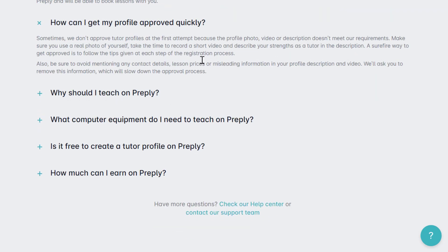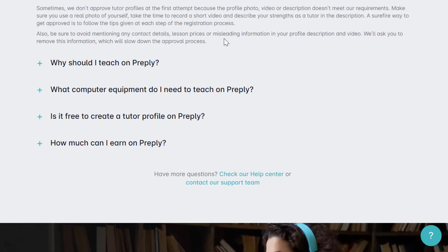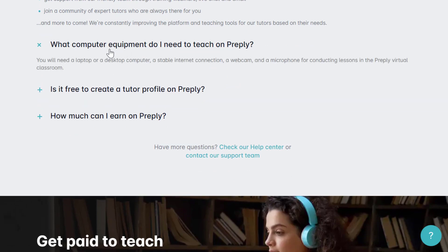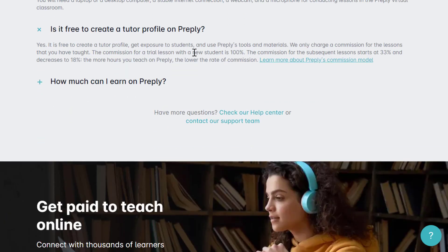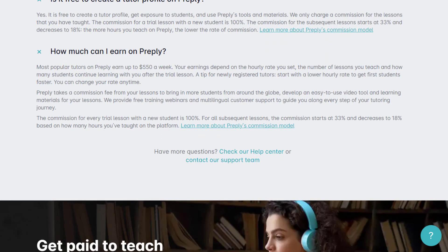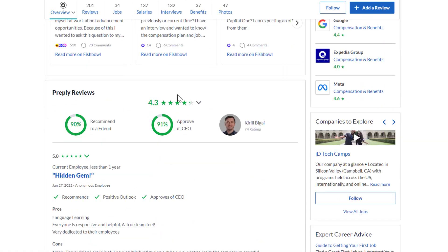Profile approval depends on their review process. It is free to create a profile. Preply takes a commission starting at 33%, which decreases to 18% as you complete more lessons. Requirements include a computer or laptop, webcam, and microphone. Preply has 4.3 out of 5 stars from 201 reviews, and 90% of people recommend working here to a friend.